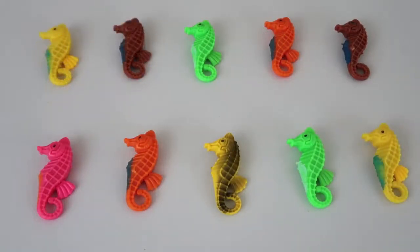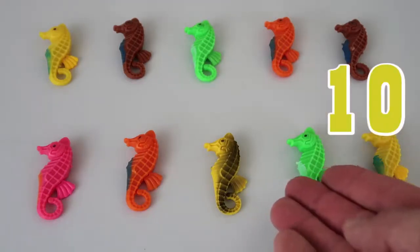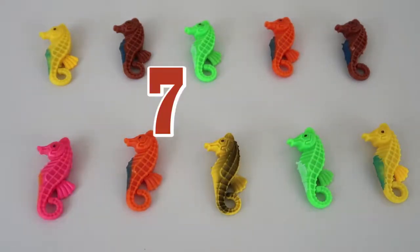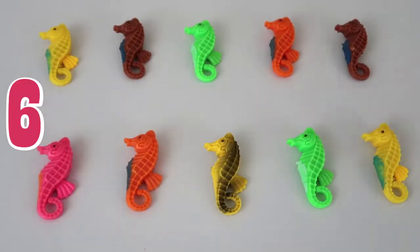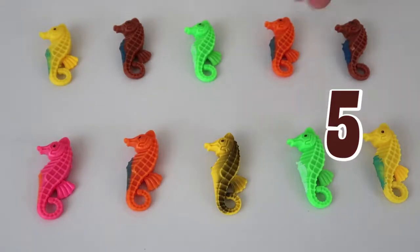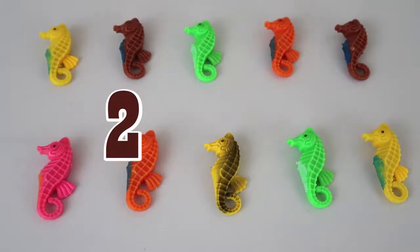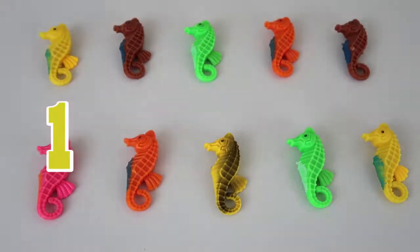Let's count them down! We'll do a backwards countdown and then we'll count them forwards! Okay, here we go! Ten! Nine! Eight! Seven! Six! Five! Four! Three! Two! One! That's all of our seahorses going backwards!